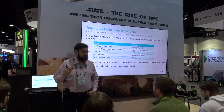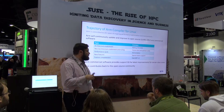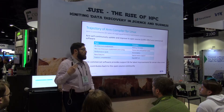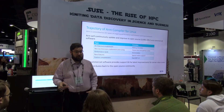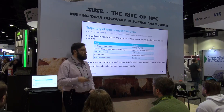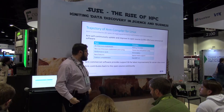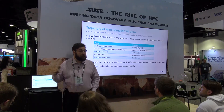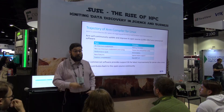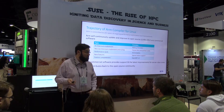Our strategy is, where possible, to contribute to open source projects. We have some commercial products that I'm going to describe in a minute, which are commercially supported and include the latest and greatest features. As soon as NDAs are lifted or the community accepts our changes, everything that we do goes back to the open source community. We're very keen on enabling other partners, and a lot of the work that we do actually benefits other vendors such as Intel and AMD.